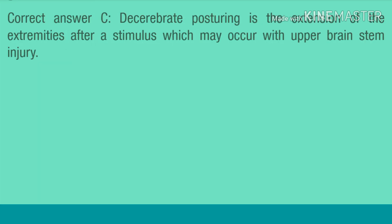Correct answer C. Decerebrate posturing is the extension of the extremities after a stimulus, which may occur with upper brain stem injury.